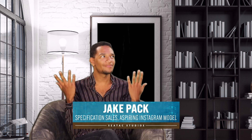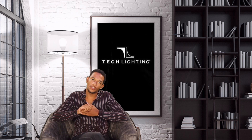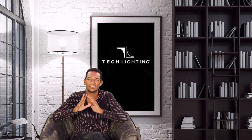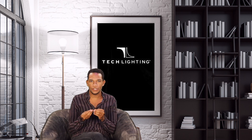Hey everybody, it's great to see you here in SeaTac Studios for the first ever Design Inspo with Jake. Oh hey, that's me. I am obsessed with Tech Lighting's new collection. I really cannot get over how stunning they are, and I wanted to take the time today to just give you a little design inspo that includes these insane new lighting fixtures.